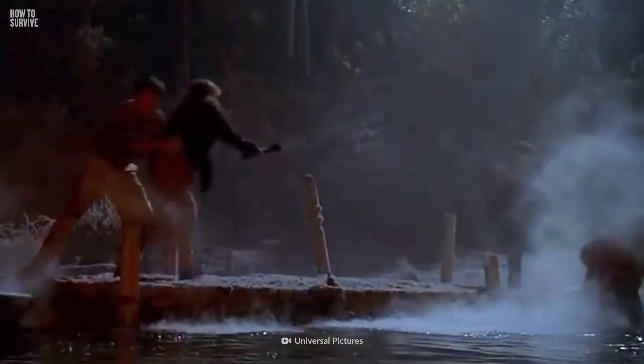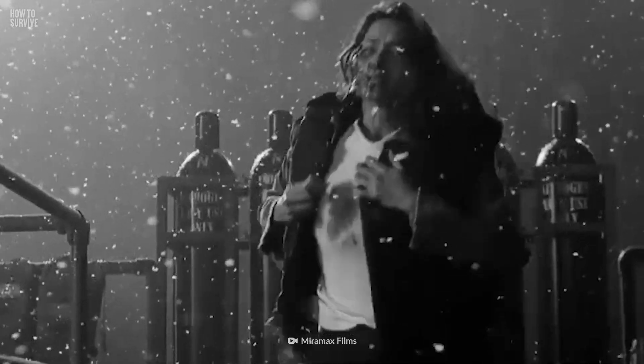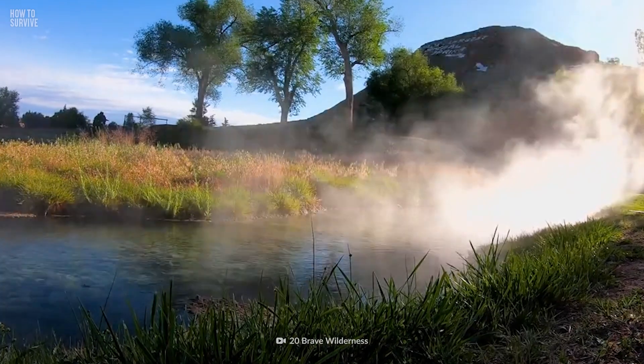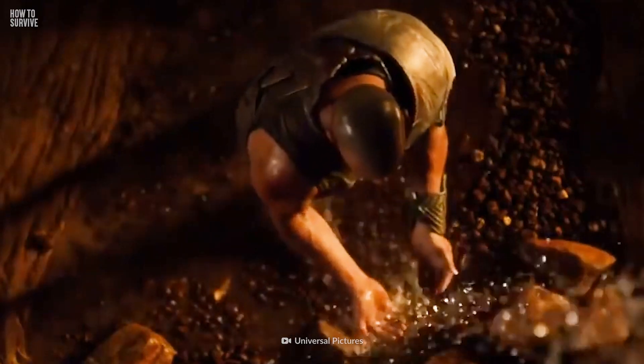Even outside the water, you could be in danger. The air around the lake contains ammonia, and breathing it can harm your eyes, throat, and lungs. The ammonia in the atmosphere is highest from September to November, so avoid Lake Natron during those months. To survive, get away from the area, remove your clothes, and wash your body with soap and water.